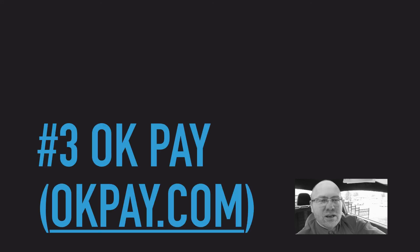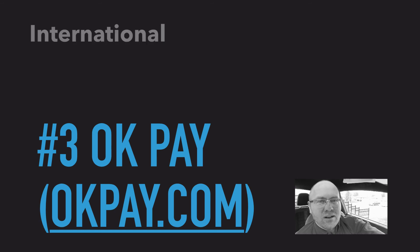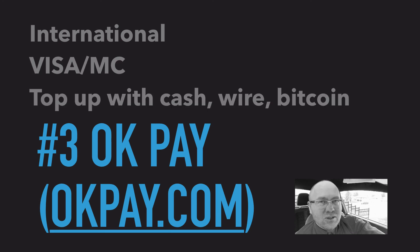Third, one other unique service available globally is called OKPay. At OKPay.com you can get an international Visa or MasterCard, or multiples of them. You can top up your account with cash, wire transfer, or even Bitcoin, and then use a local card. In some foreign countries it is easy to rack up unexpected charges when using non-local cards. Go local, live global.